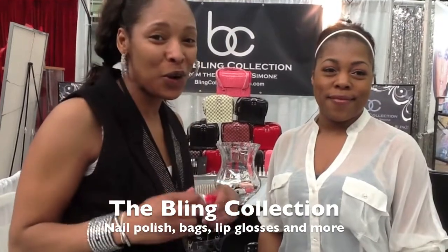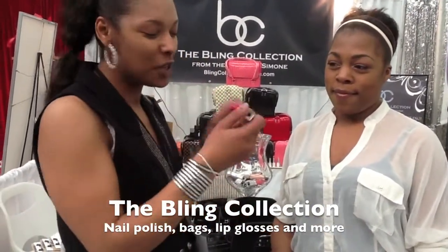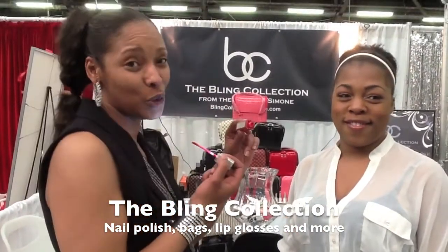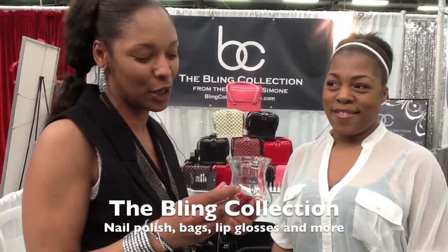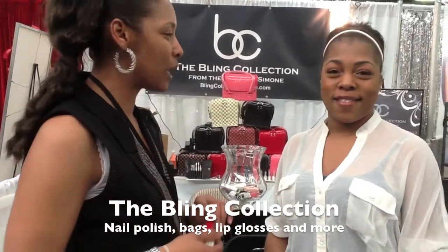Any girl that's out and needs to touch up her lipstick — she's got a light, she's got a mirror, thanks to the Blink Collection. She doesn't have to move, and she's got everything she needs to look good again. That's what we are. We have a whole line of luxury cosmetics, all embellished with rhinestones, and we're the first ones to do it.